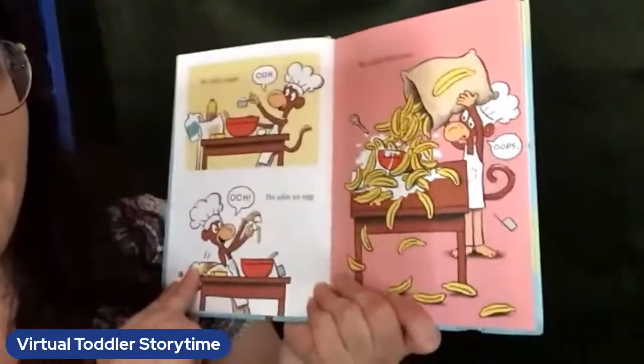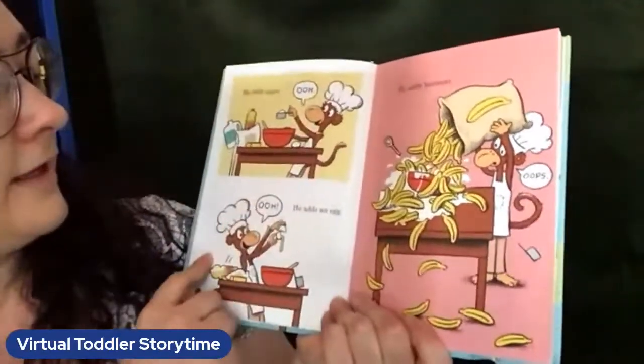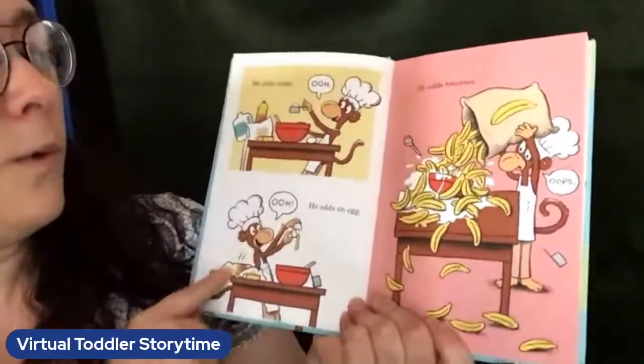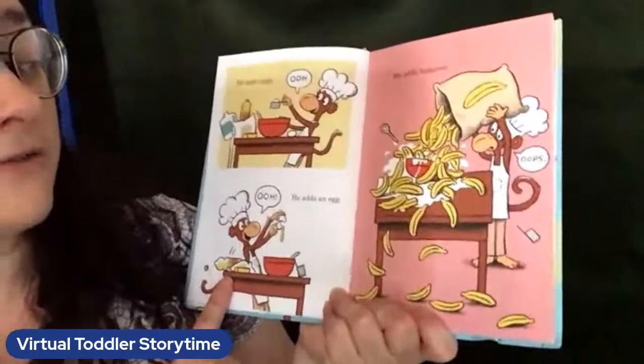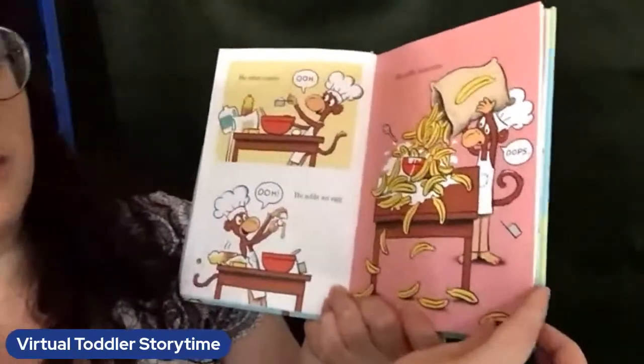He adds sugar. Ooh! He adds an egg. Ooh! He adds bananas. Oops! That's a lot of bananas for one cake, huh? Let's see what else Mr. Monkey will do.